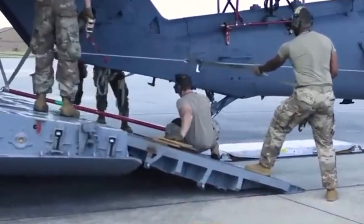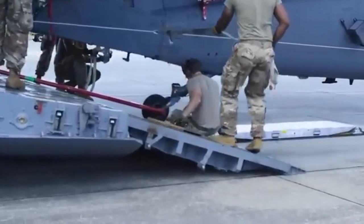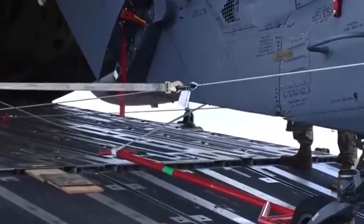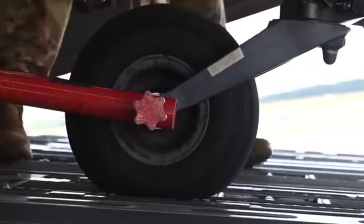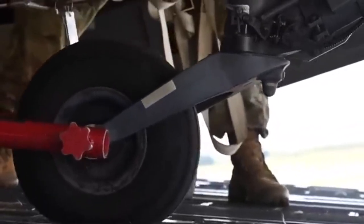Every Gen III helmet is customized to its owner's head to prevent slippage during flight and to ensure that the displays appear in the correct locations. To do this, technicians scan each pilot's head, mapping every feature and translating it into the helmet's inner lining.